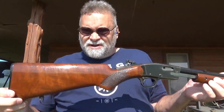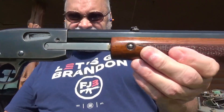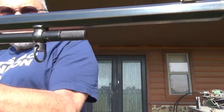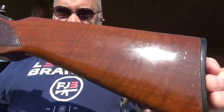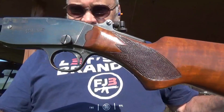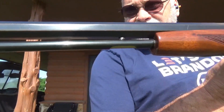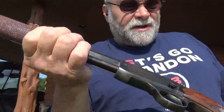Hi everyone, today we're going to look at a Savage Model 29 - kind of a cutie. It was made between 1929 and 1967, that's when the manufacturing dates were. The newer ones were all round barrel, and I think those were all after 1941. So this being a hex barrel, I believe it's probably pre-1941.